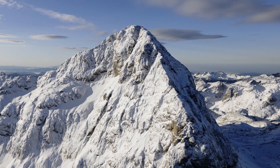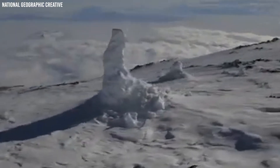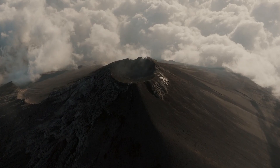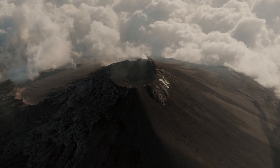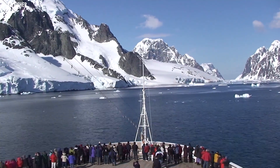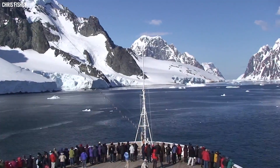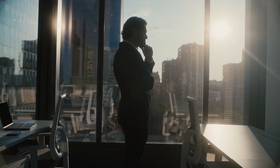Despite its massive height, very little is known about Mount Sidley compared to what we know about Mount Erebus, known as the second highest volcano in Antarctica. Together with five other volcanic mountains, Mount Sidley forms what we know as the Executive Committee Range of Marie Byrd Land.